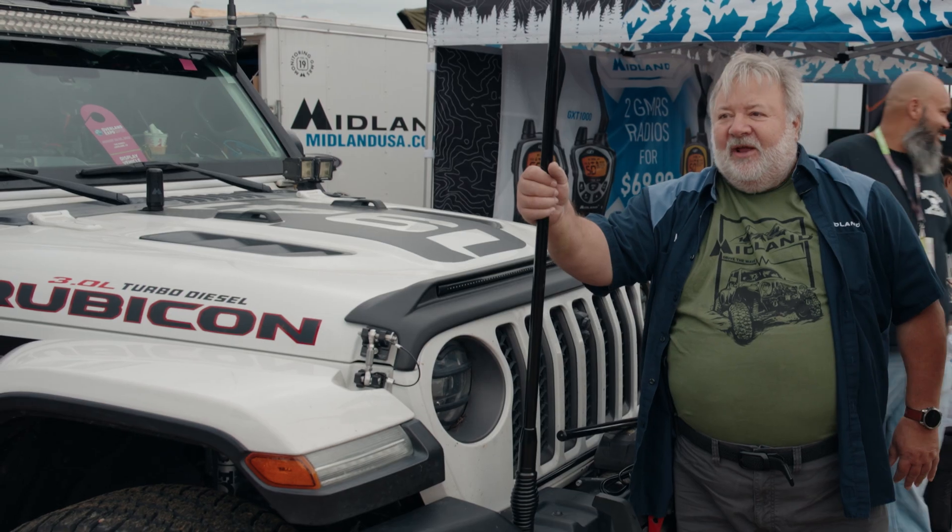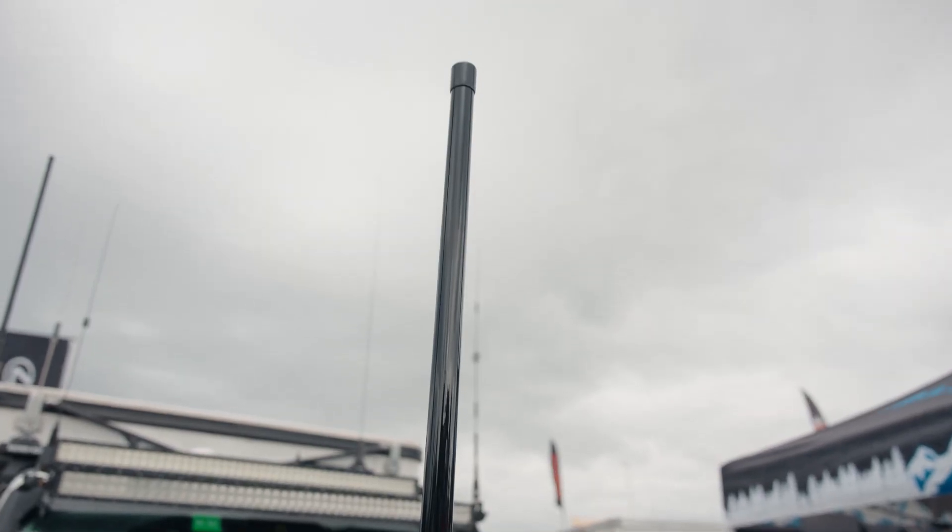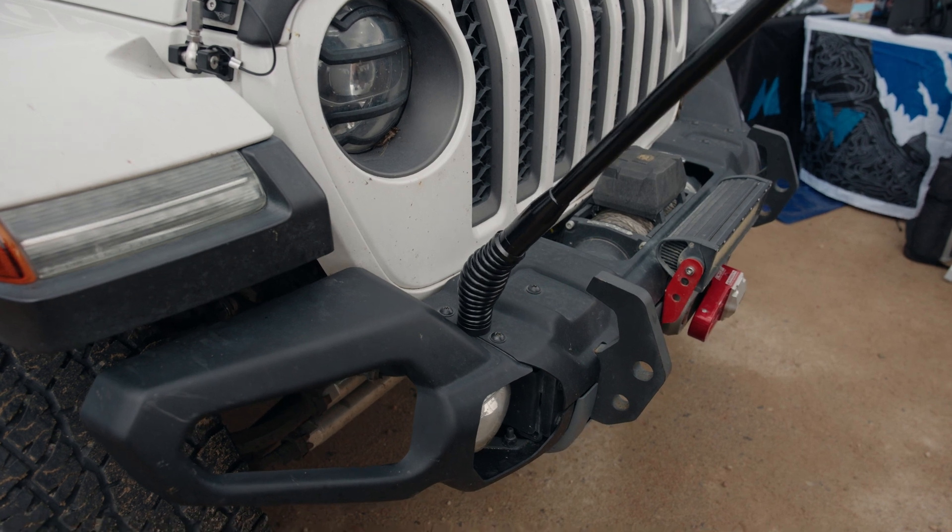The first one is probably the best antenna I've ever used. This one is called the Highland Tall. Nearly indestructible. These are the kind that you see on the vehicles in Australia, New Zealand, Africa.